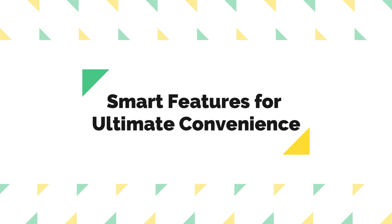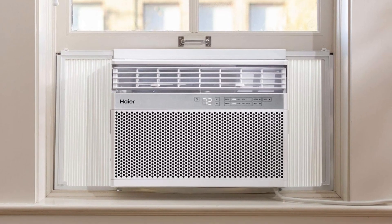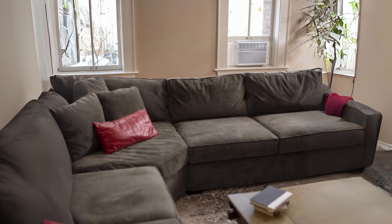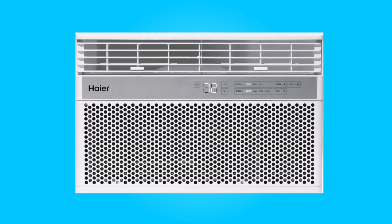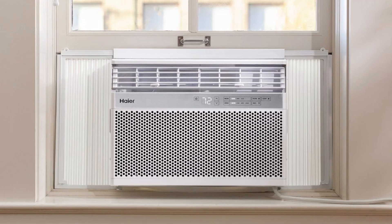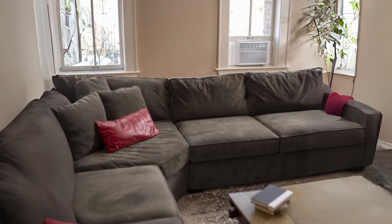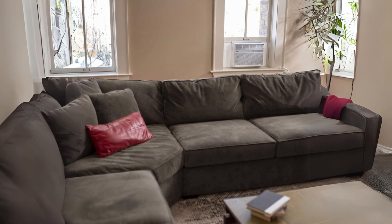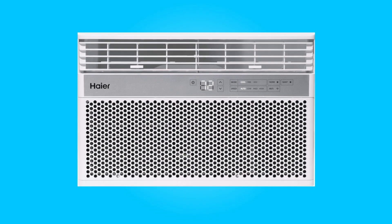Number 2: Smart Features for Ultimate Convenience. One standout feature of this air conditioner is its Wi-Fi connectivity, allowing you to control its functions remotely from your smartphone. This feature also integrates seamlessly with voice assistants like Alexa, Google Assistant, and Apple HomeKit, enhancing your convenience. Whether you're on the couch or coming home from work, you can adjust the temperature and settings with ease.